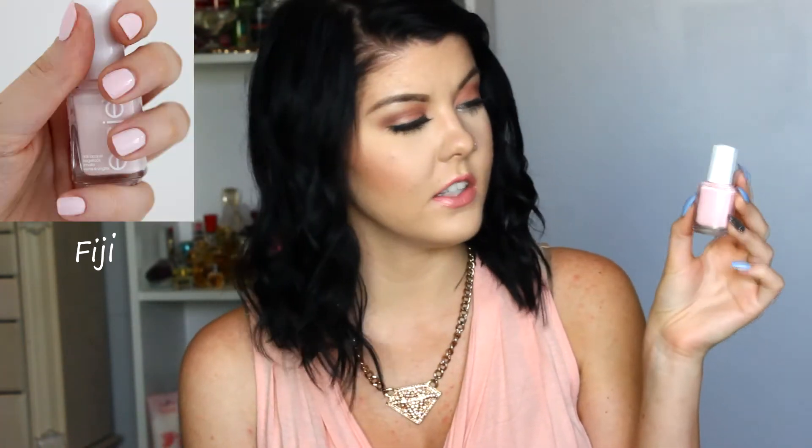The next color I have is Fiji, and this is like a really pretty soft ballerina pink. I wear OPI Mod About You all the time, and Fiji is really similar to that. Fiji may have a little bit more pink in it, and Mod About You is a little bit more on the white side. The reason I picked up Fiji is because I love Mod About You, but China Glaze formulas just don't work well on my nails — they always seem to chip after a day or two. I've really had better luck with Essie formulas — 9 out of 10, I have a better formulation in Essie than OPI or China Glaze.